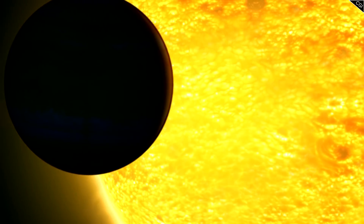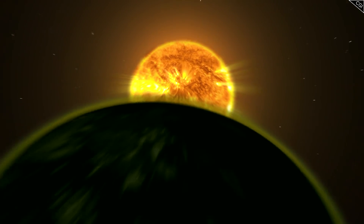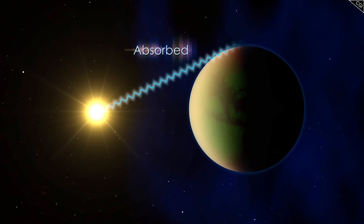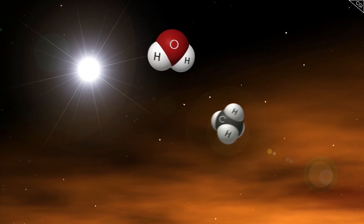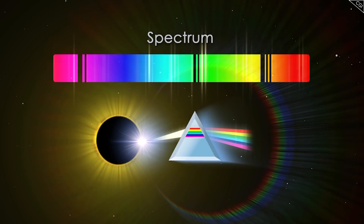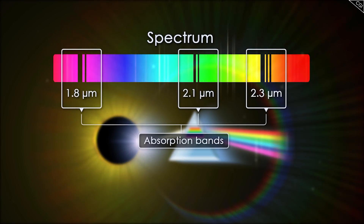To find out what WASP-76b is made of, we need to go back to the light curve of the transit. Scientists look for differences in the light when the planet passes in front of the star, as light from the star will shine through the planet's atmosphere. Certain atoms block certain wavelengths of light, so any reduced wavelengths help us know what is in the atmosphere. This is known as spectroscopy.